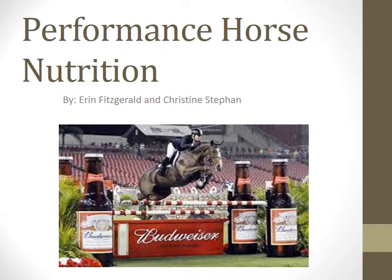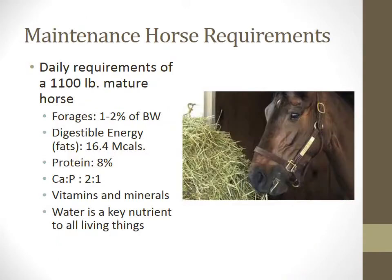This is our presentation on Performance Horse Nutrition by Christine Stephon and Erin Fitzgerald. Now we're going to talk about the requirements of a mature maintenance horse.